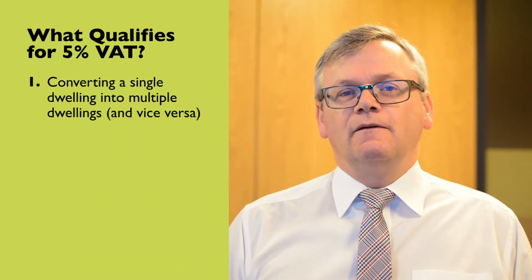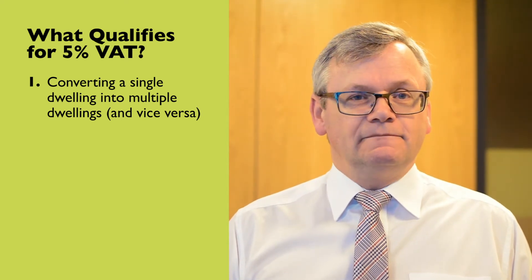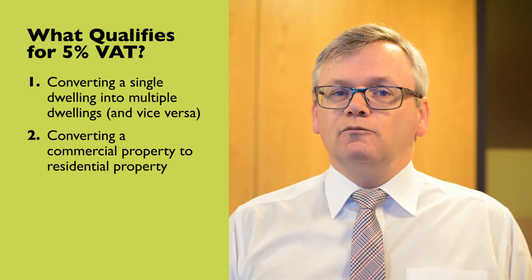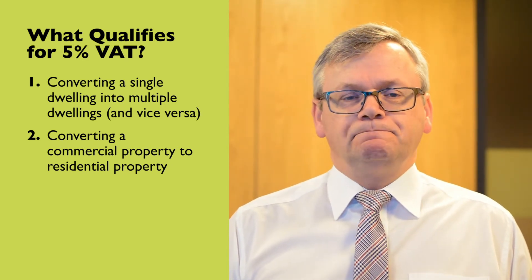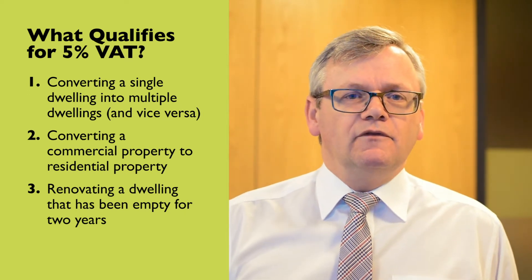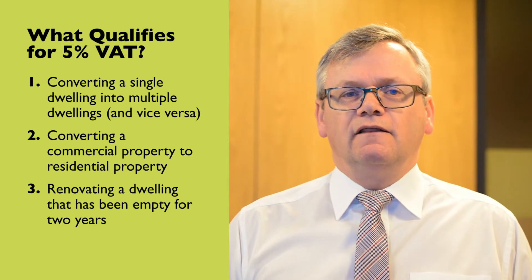So, what does qualify for the 5% VAT rate? Well, if you're converting a single dwelling into multiple dwellings like flats, or vice versa from flats into a single dwelling, that qualifies. If you're converting a commercial property into a residential property — but not the other way around from residential to commercial — that qualifies. Or if you're renovating a dwelling that's been empty for two years, that qualifies as well.